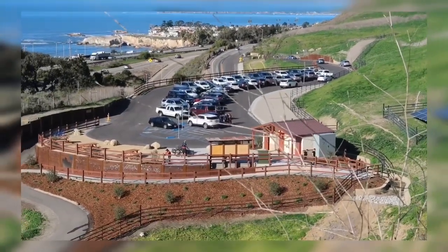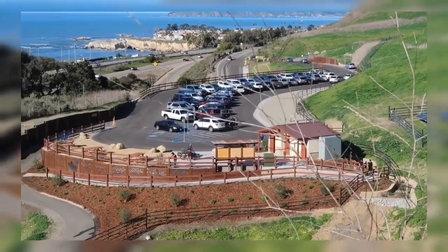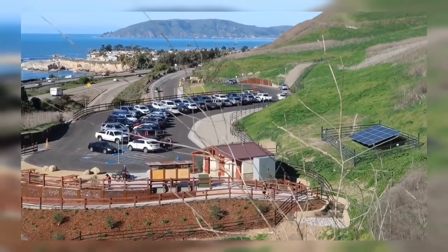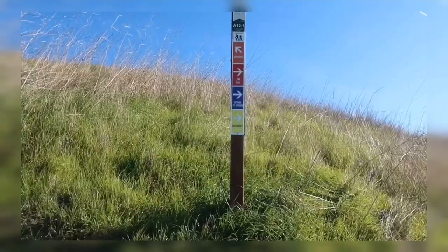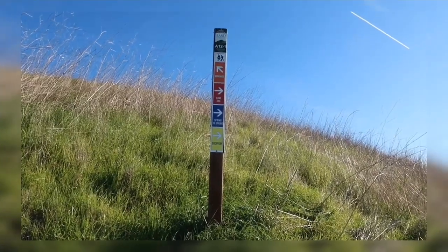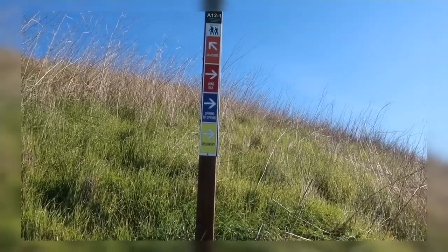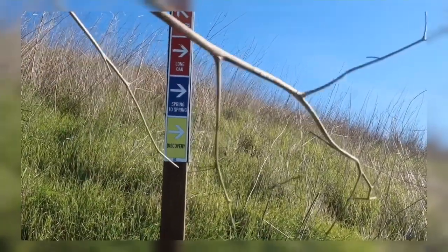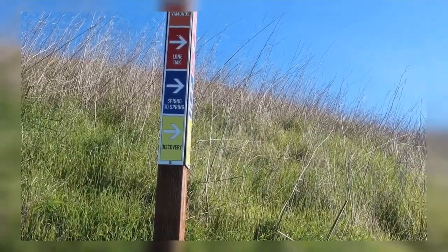In my opinion the parking is very small — I feel they should have more for as many people coming here. I was actually very lucky that someone was leaving. We just got to the second sign and we are taking trail number three, the blue one, Spring to Spring — that's a 3.4-mile trail.